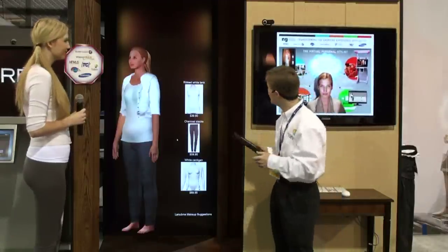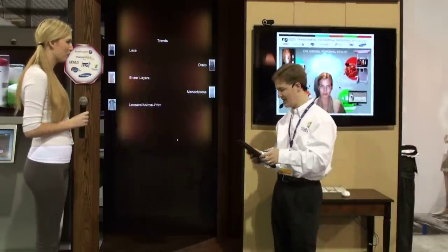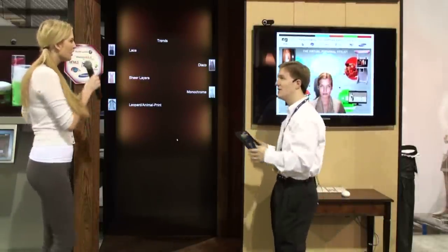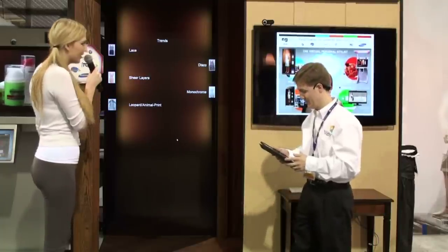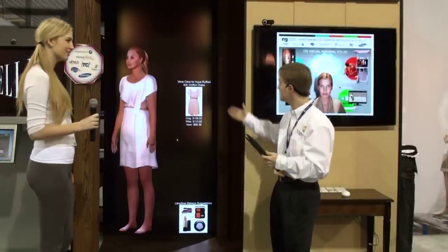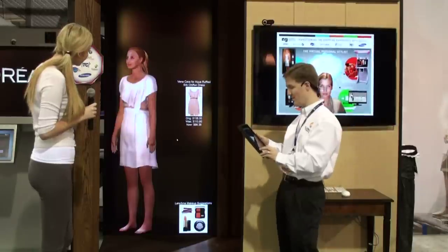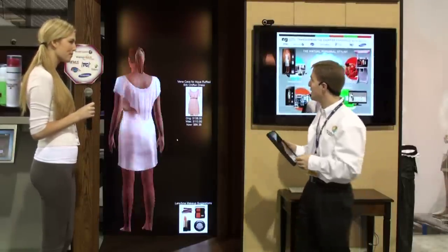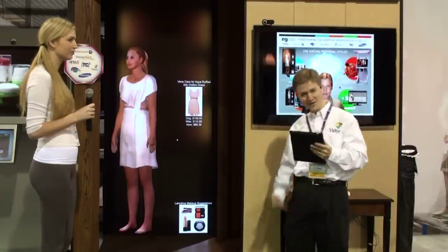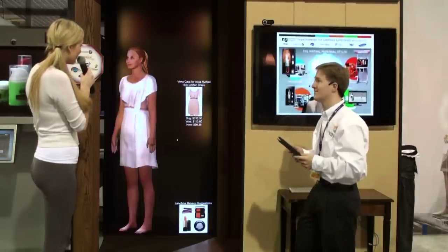Once she's gotten the information she needs, Hannah can now take a look at the actual products they were talking about and try some on. Hannah chooses the sheer layers on her handheld device, and there we have the sheer layers on Hannah's avatar so she can see how it looks on her body. We give a full 360-degree rotational view so she can see how the garment hangs on her body. Hannah says she loves it and will definitely take that one.